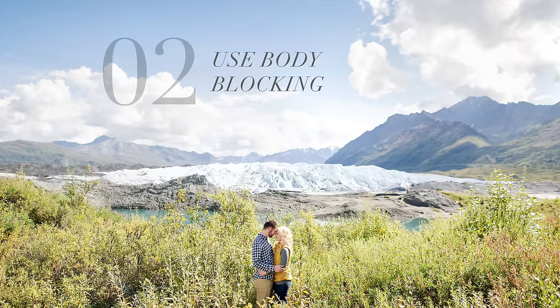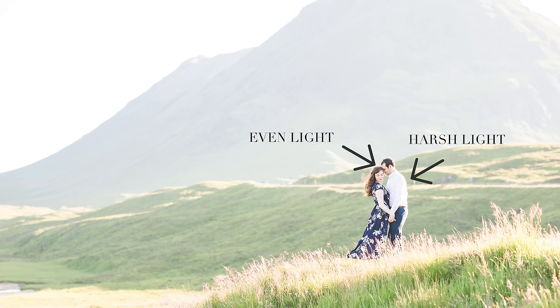Tip number two is the concept of body blocking. The idea is to use the taller, broader-shouldered person — for weddings, normally the groom — facing directly away from the sun, blocking the bride from the harsh light touching her face, shoulders, chest, and hair. I tell the bride to find the sweet spot — position yourself between the harsh light on either side of his head so you're protected by his body. Body blocking ensures that even though the back of the groom is getting hit by harsh light, the front of both of them that I'm photographing is protected. That saves my editing, though you may need to slightly overexpose the background or underexpose the front of them — something you can totally fix in Lightroom.